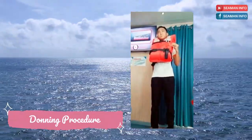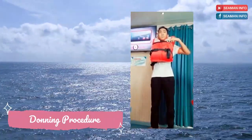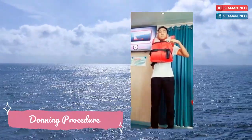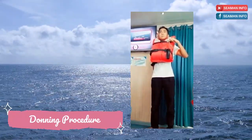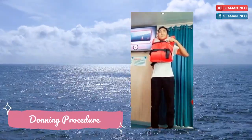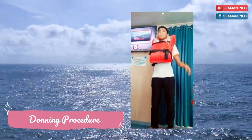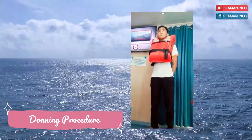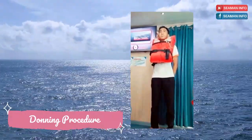You can use the whistle to call attention, while the light will help make you visible, especially at night. It has a luminous intensity equivalent to one candlelight. The power supply will last up to eight hours. Pull the string connected to it, and once in contact with water the light will automatically turn on.